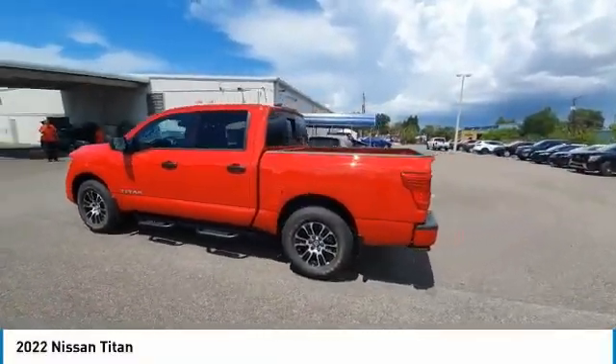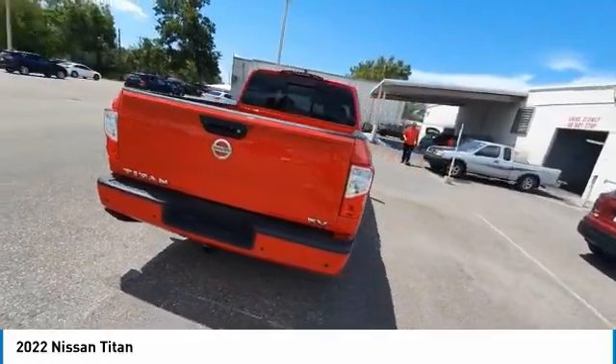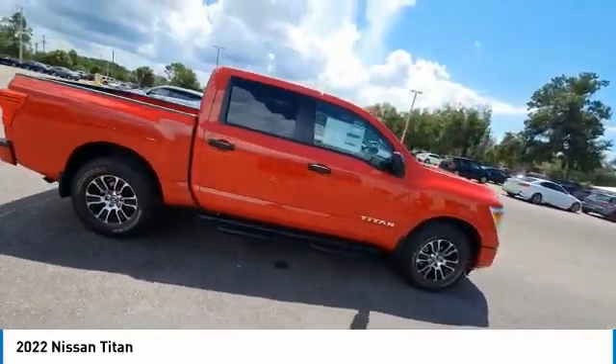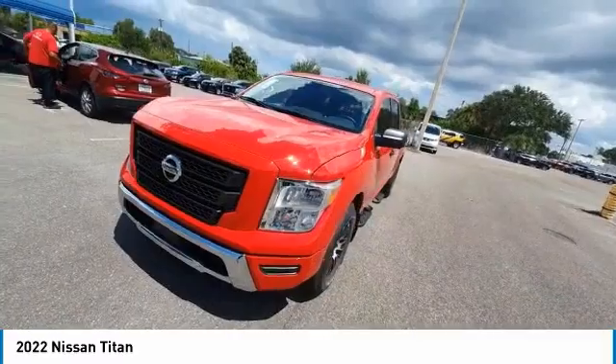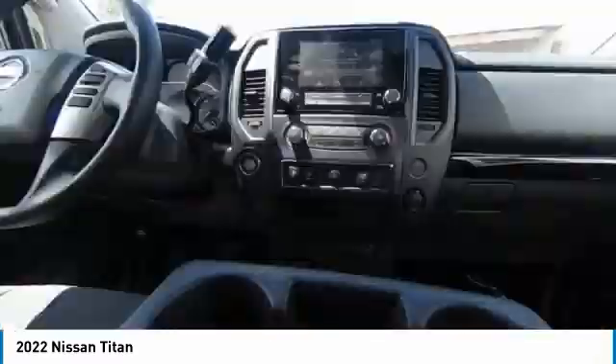You are going to love the 2022 Titan. The Titan houses the Endurance V8 engine, the largest standard truck engine in its class. But the benefits don't stop there. The massive interior cabin boasts a fold-up rear bench seat and a flat loading floor. When it comes to power and comfort, the Titan can't be beat.